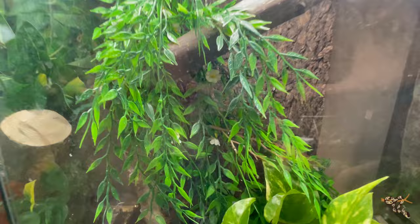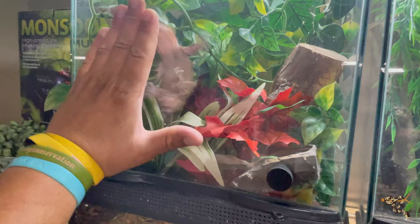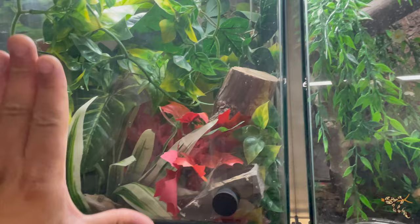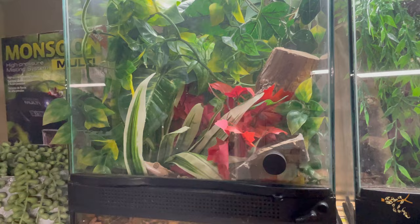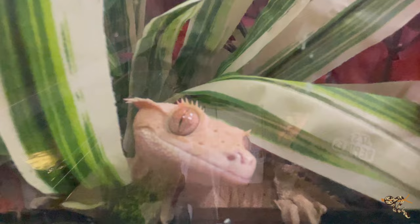Here are our two largest male crested geckos. He's hiding a bit and I'm not going to open it because they'll absolutely jump out. But this right here is Hermes — he is a monster. For reference there's my hand — he's the size of my hand. He's a huge crested gecko, weighs more than most gargoyle geckos. He's our old dude, about seven years old. There he is — I love that little close-up of him.